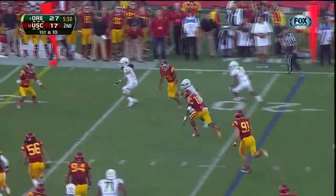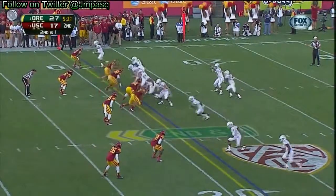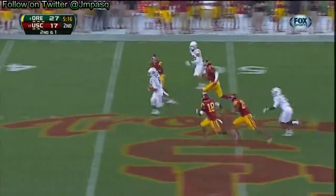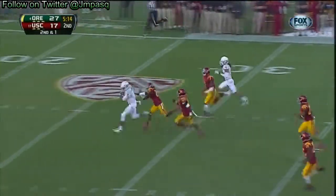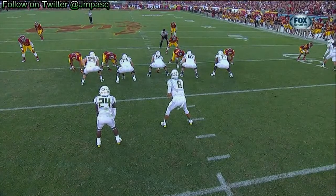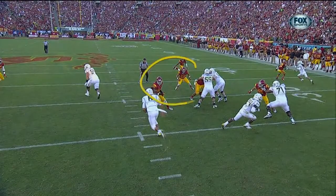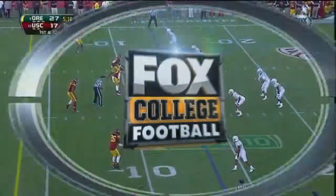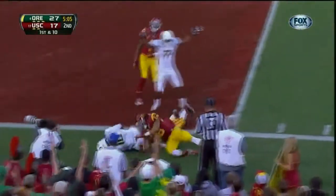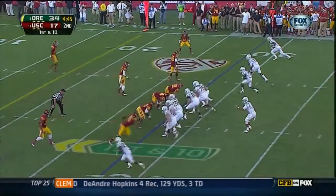They get it to De'Anthony Thomas — Thomas running straight ahead. See the whole big picture and let all the intricacies affect your play. Mariota running, Mariota with a first down — watch out, he's got blazing speed. Mariota all the way down, seven-yard gain. See the fake there? They saw too much — Mariota sees the gap and he's gone. Mariota touchdown. Five touchdowns in 25 minutes.